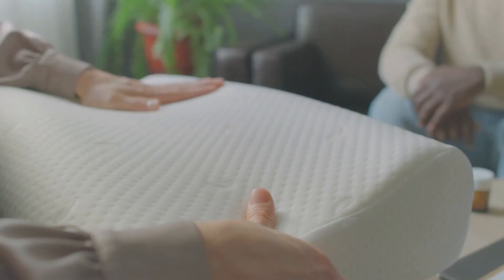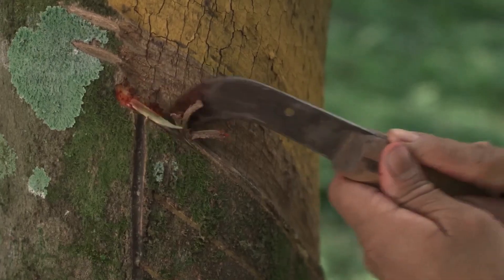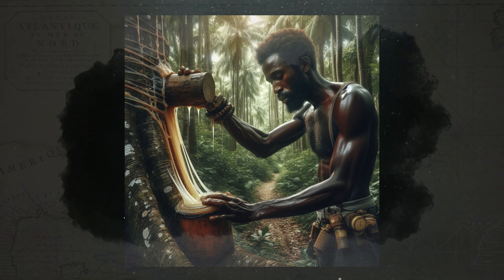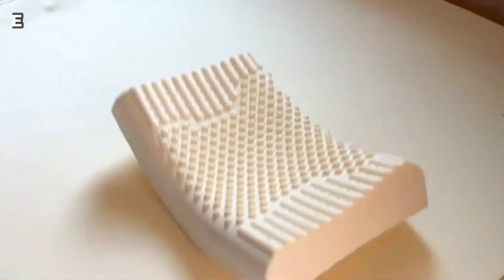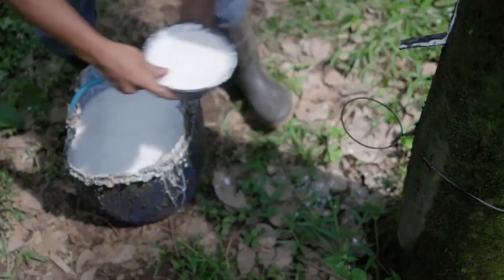Latex gloves and comfy mattresses might seem like modern inventions, but they've actually been around for over 3,500 years. Ancient civilizations used a milky sap from trees to make them. Nowadays, latex is super common — more than 12 million tons of natural rubber is made each year. But how does this tree sap turn into all these cool things? Let's break down the science.